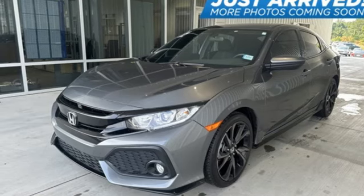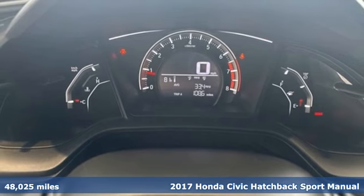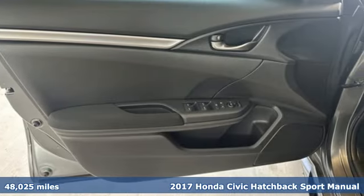Here's a 2017 Honda Civic Hatchback. It's a Honda, so longevity comes standard. Get ready for an impressive combination of features.